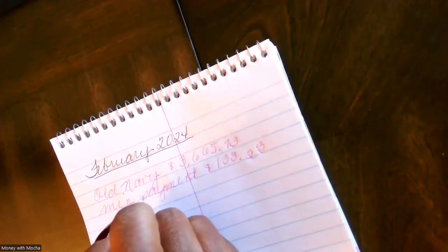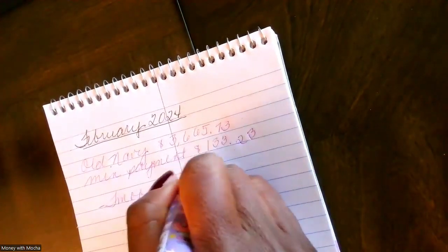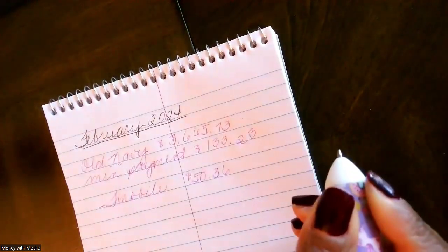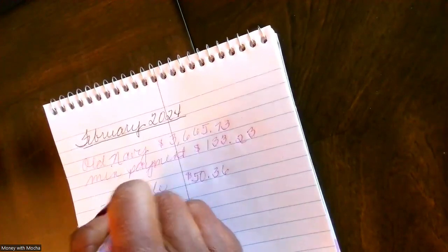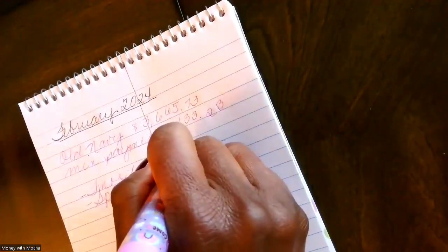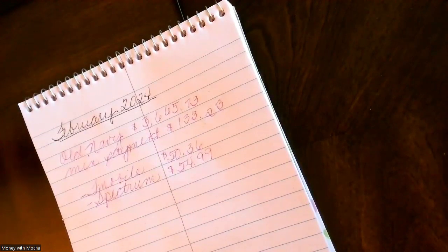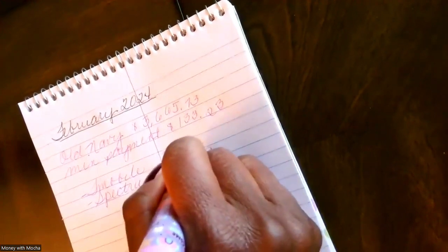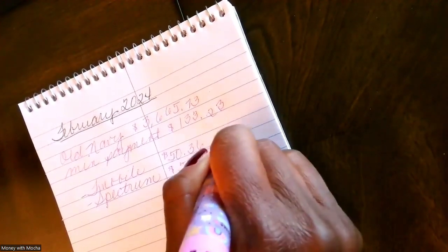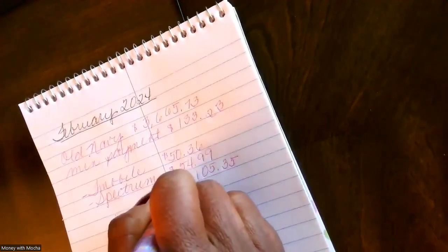So right now, how I'm using Velocity Banking is I'm doing T-Mobile for $50.36, and then I'm doing Spectrum because that's who my internet is through — Spectrum for $54.99. So that means the total that I'm covering using Velocity Banking is $105.35, which means I still have $27.90 left to pay.